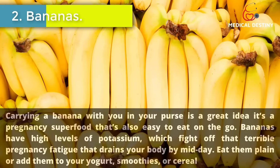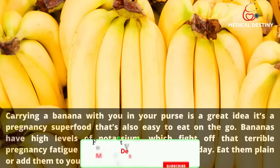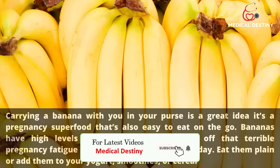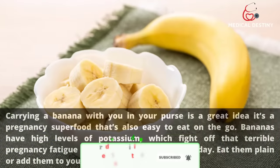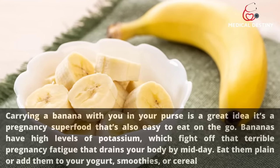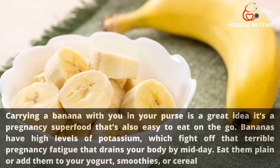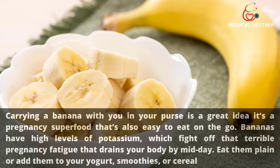2. Bananas. Carrying a banana with you in your purse is a great idea — it's a pregnancy superfood that's also easy to eat on the go. Bananas have high levels of potassium, which fight off that terrible pregnancy fatigue that drains your body by midday. Eat them plain or add them to your yogurt, smoothies, or cereal.